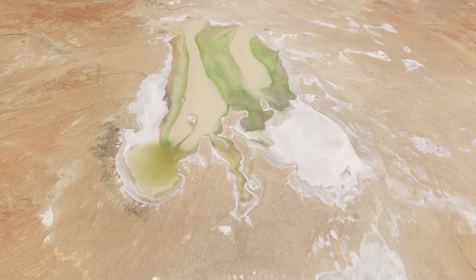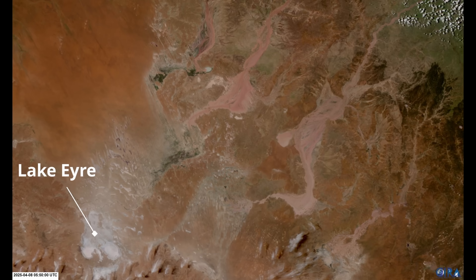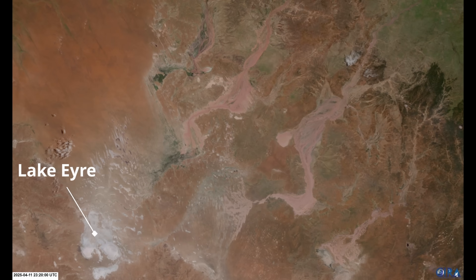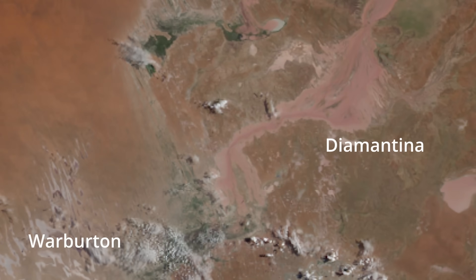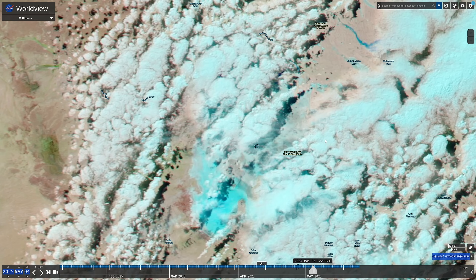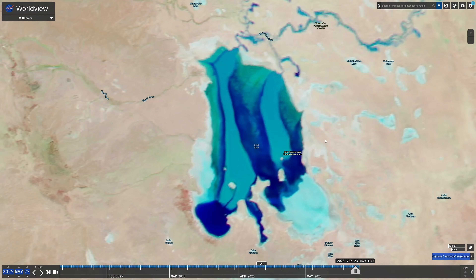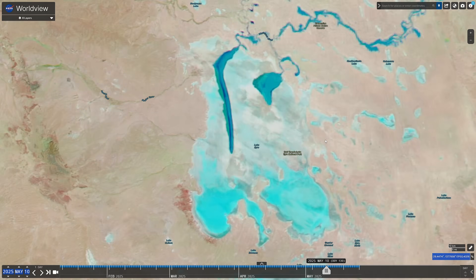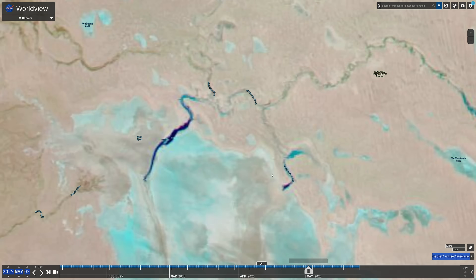Greetings and welcome to another Lake Eyre update. It's been around a month since the last one. We're going to be looking at what has developed here and it is crazy. The lake has filled a huge amount. I'm going to show you how the Warburton River rose up and overtopped its banks, and how the extensive flooding changed the weather in central Australia.